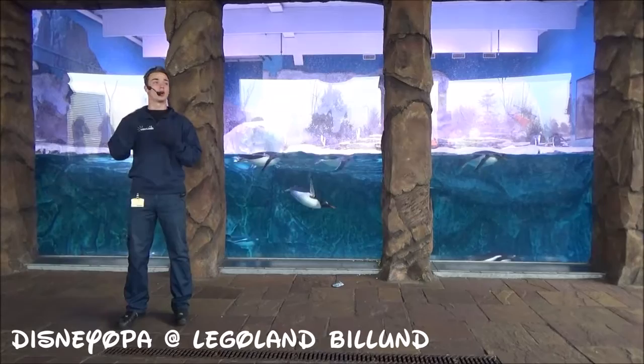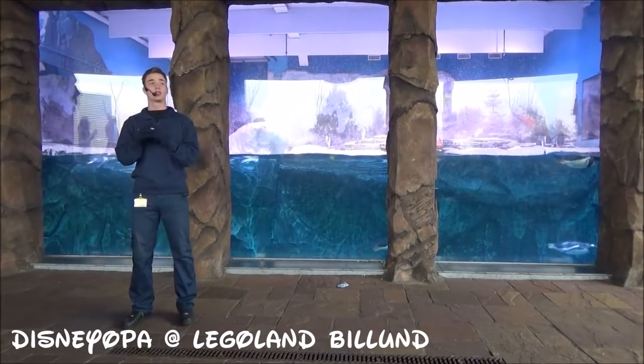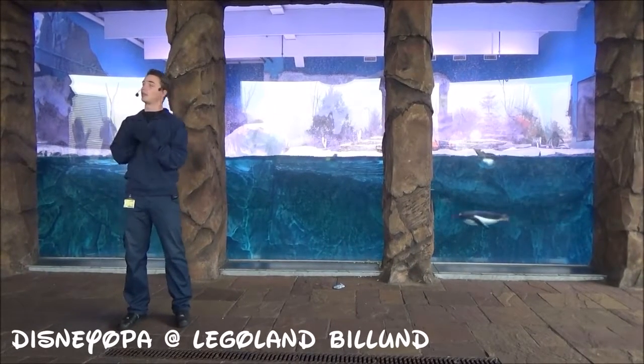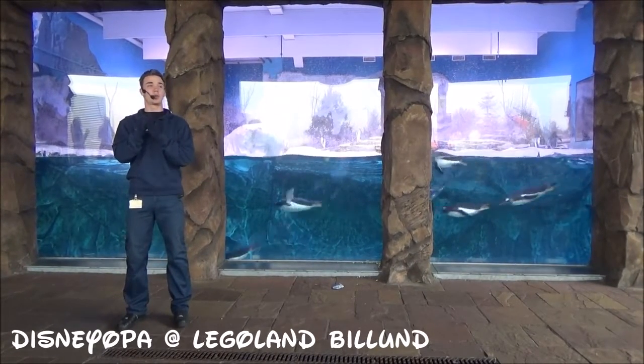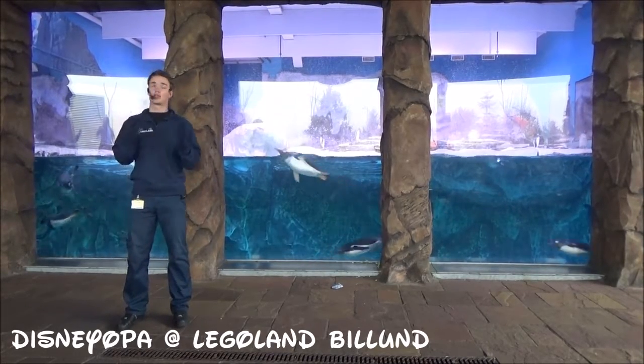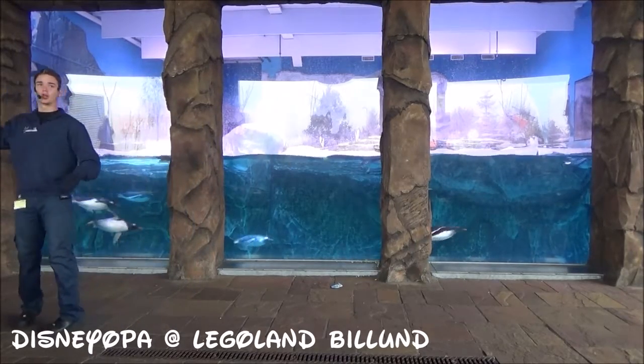It varies greatly how tall they grow. The smallest penguin in the world is the dwarf penguin, which only gets about 40 cm tall. The largest of them all is the emperor penguin, found down south in Antarctica, which grows up to 120 cm. So it varies from 40 cm all the way to 120 cm.